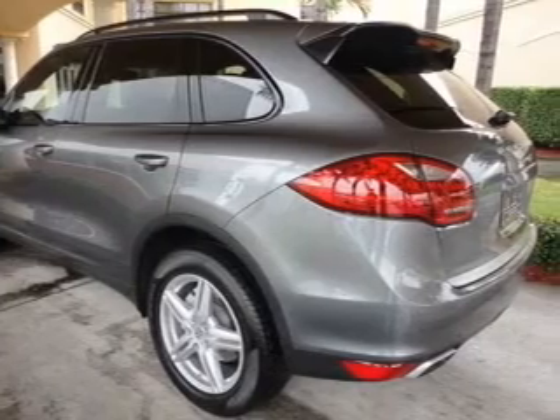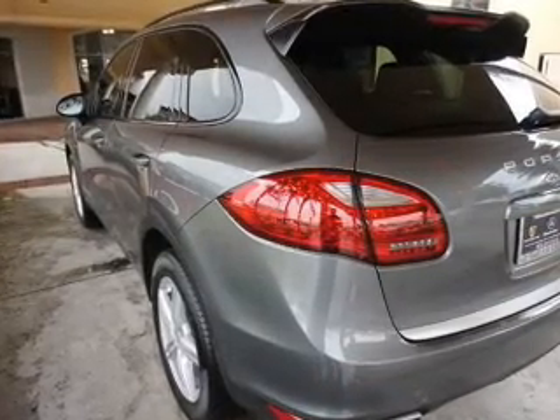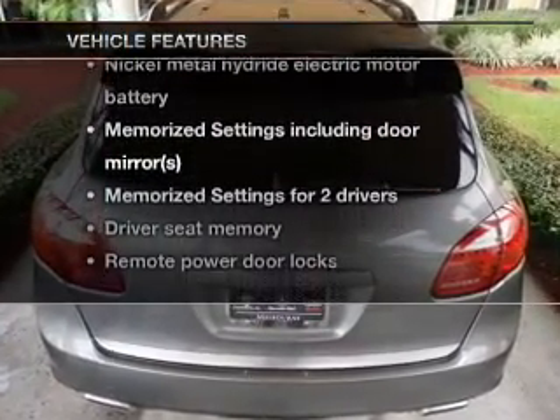Enjoy the comfort of dual temperature controls. The sunroof lets fresh air in, and memory settings are one of many features. With these notable features, you won't want to miss out on the opportunity to own this amazing ride.